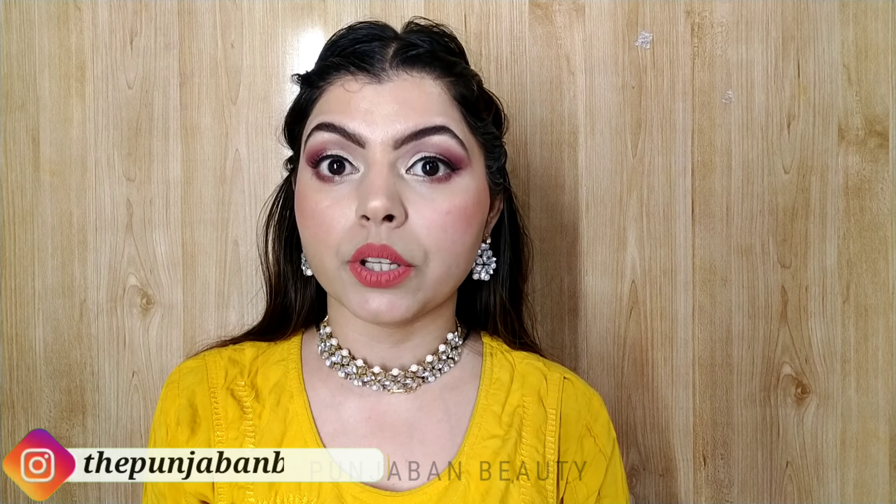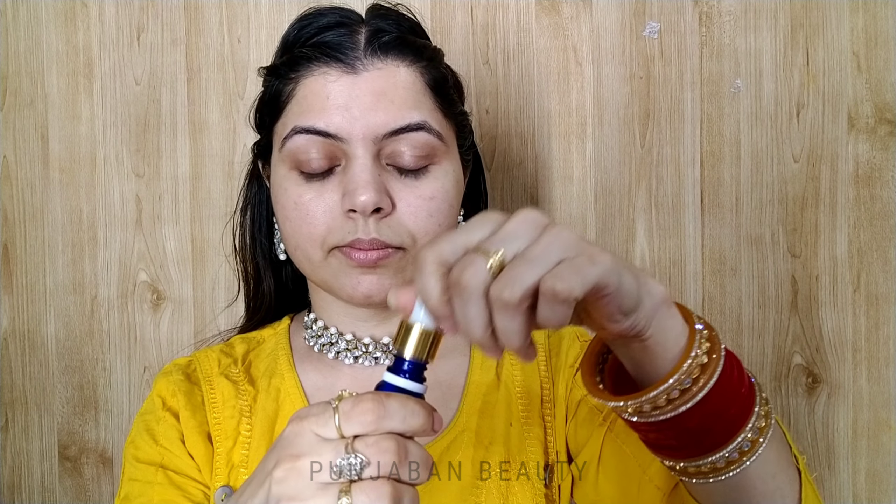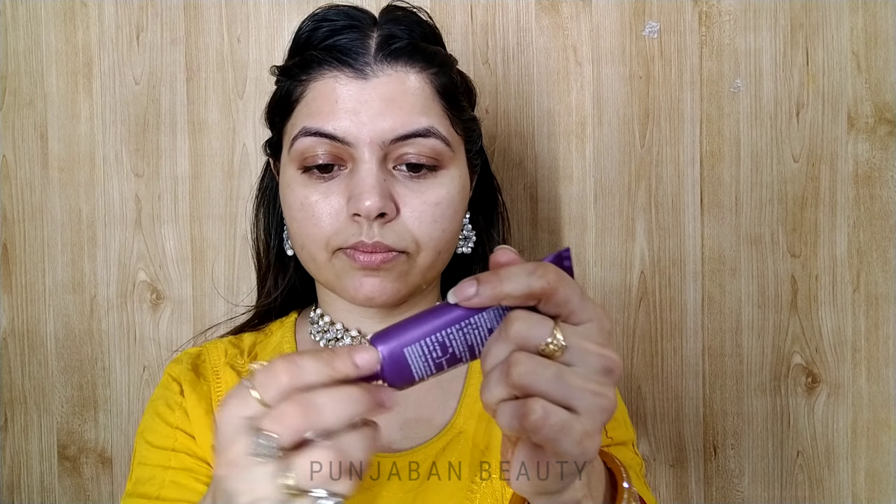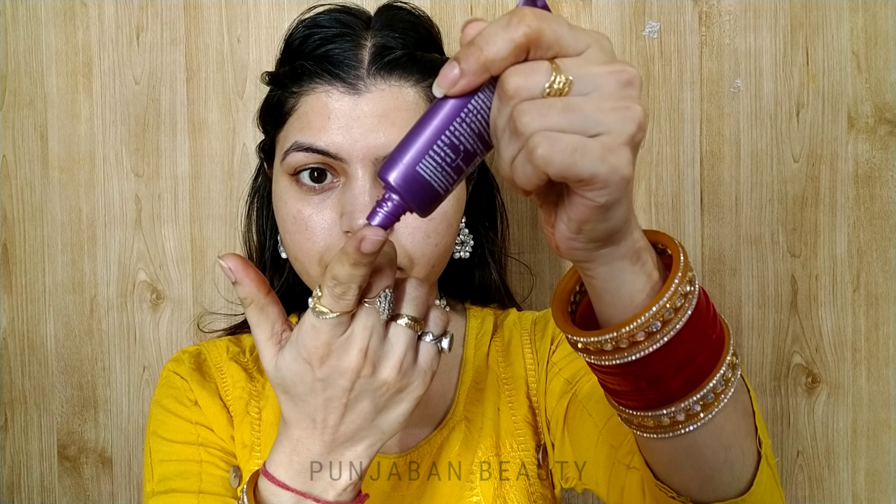So let's get started. First of all, I am using Good Vibes Rosehip Serum. This is the best serum — you should try it for teenagers. It is perfect; your skin becomes very smooth after applying it. After the serum, I will apply my primer in a little quantity and wait 5 minutes.